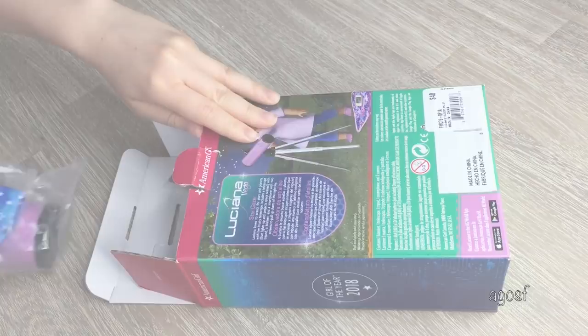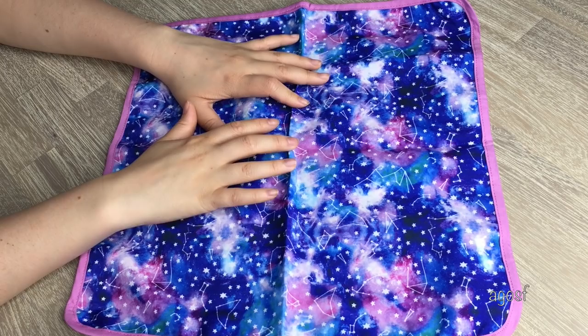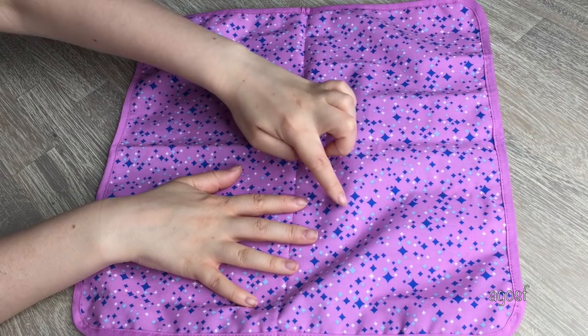The first item is definitely one of the coolest pieces — the blanket. I love this so much because Luciana and her friends could have a picnic outside with it. On one side it's galaxy-themed and space-themed, which I absolutely love, and it suits the other pieces in her collection. On the other side it's a purple color that matches her PJs, with little blue diamonds everywhere that match her leggings as well. It is double-sided so you can change it around.